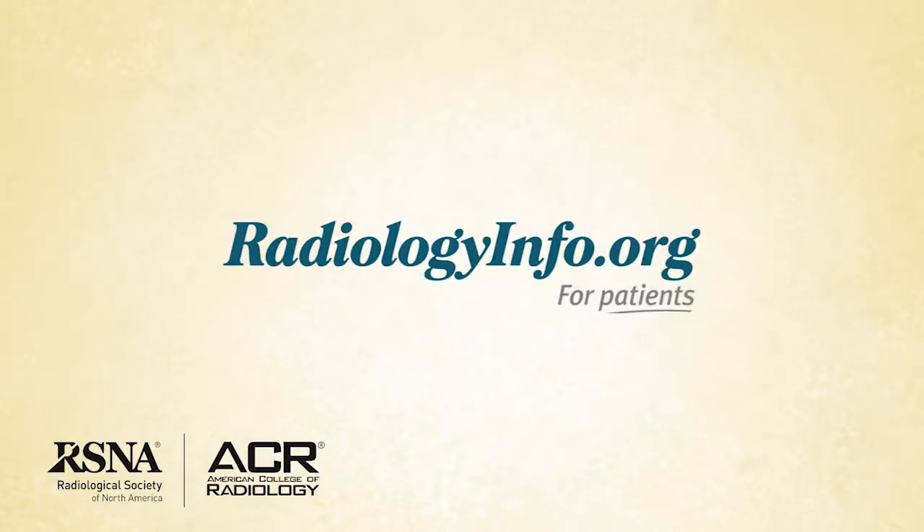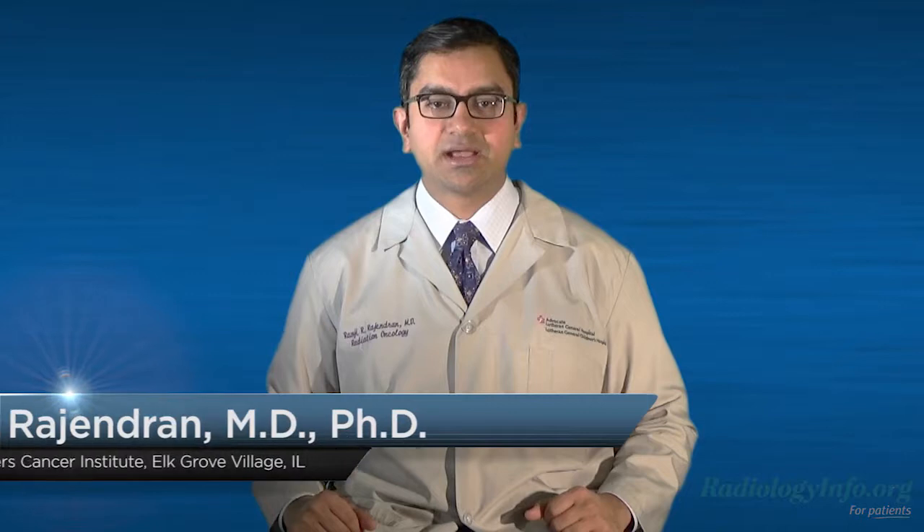Welcome to radiologyinfo.org. Hello, I'm Dr. Ramji Rajendran, a radiation oncologist at the Cancer Institute at Alexian Brothers Medical Center in Elk Grove Village, Illinois. In this short video, I'd like to describe a linear accelerator or LINAC.